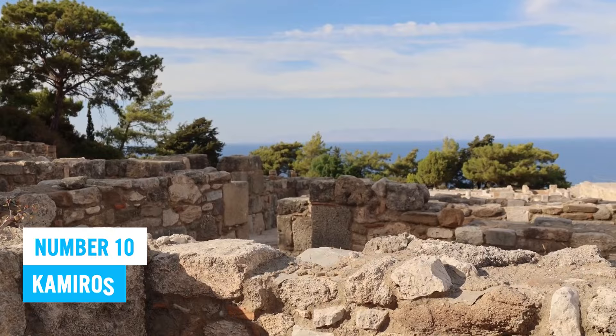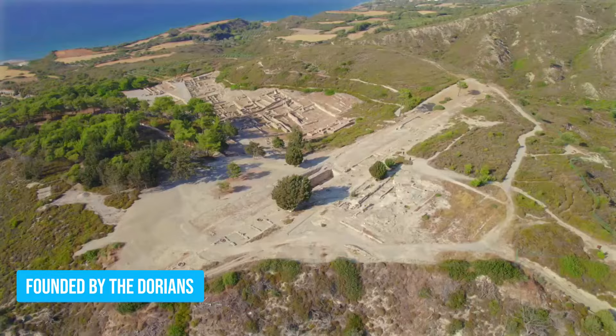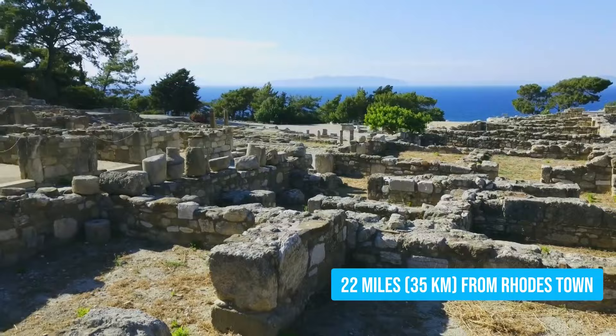Ready to dive into the enthralling world of ancient Greece? Don't miss the chance to explore the engaging ruins of Kamiros. This awesome archaeological site, founded by the Dorians, is perched perfectly on the northwest coast, just about 22 miles from Rhodes Town.